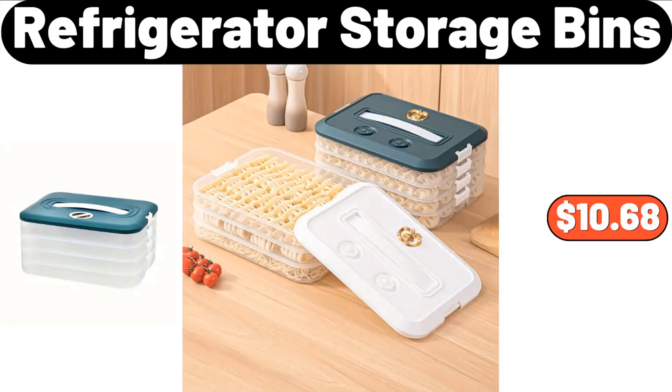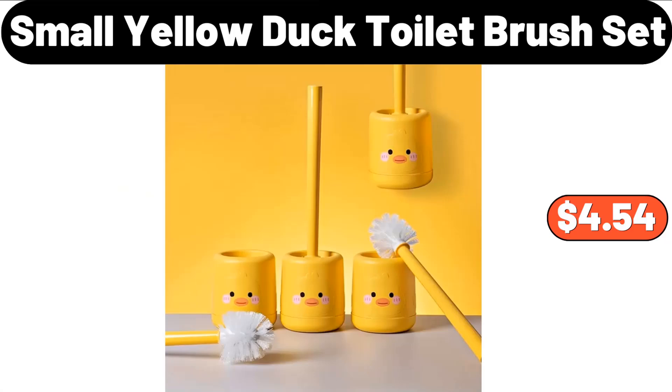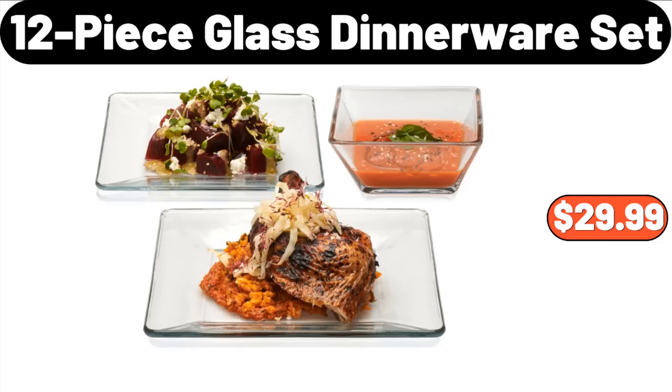Refrigerator storage bins, $10.68. Wooden cutting board, $16.44. Small yellow duck toilet brush set, $4.54. Acrylic feather mirror wall sticker, $8.99.